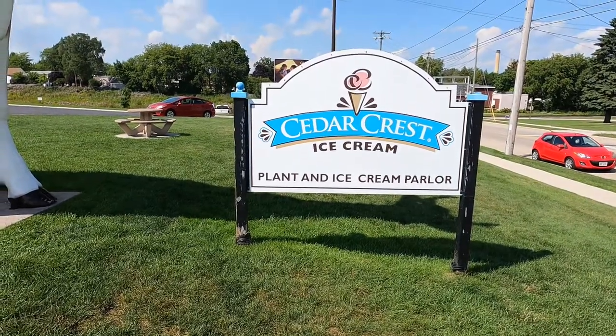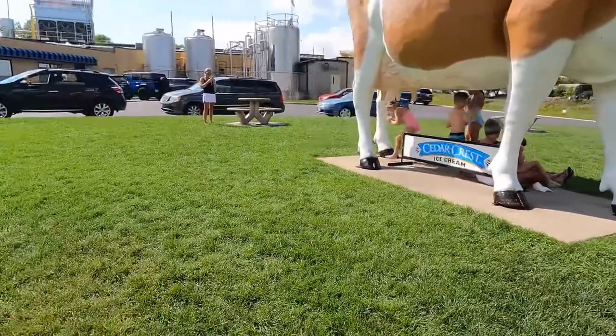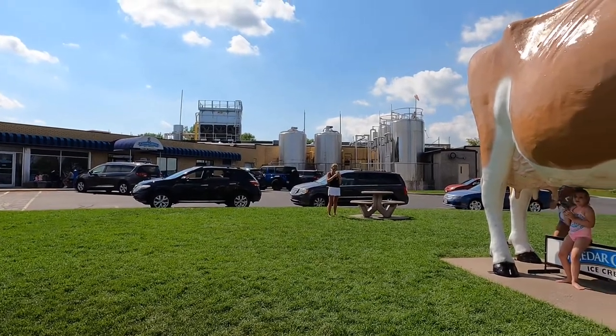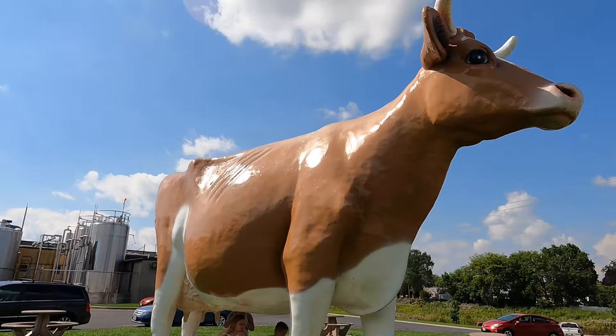Hey everyone! Today we are in Manitowoc, Wisconsin and we're at Cedar Crest Ice Cream. This is the plant and ice cream parlor. We've been greeted by this ginormously large dairy cow, Bernice.